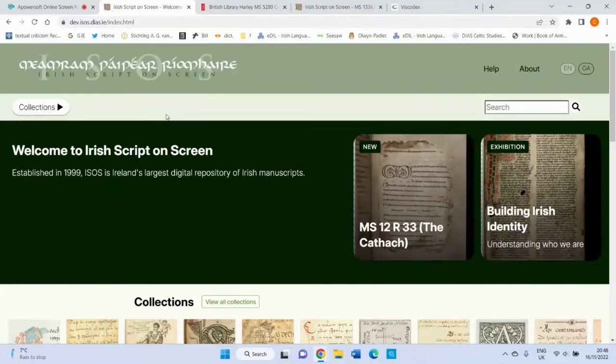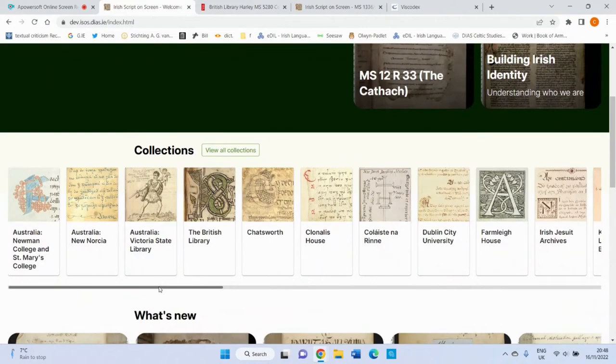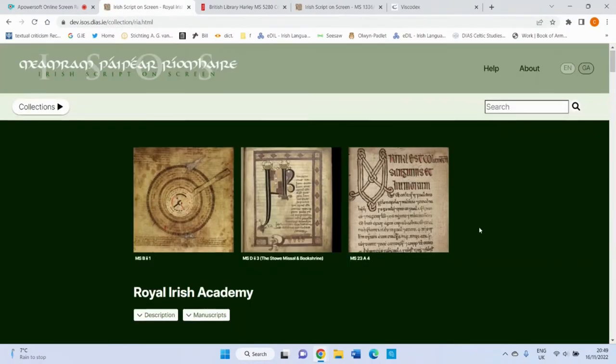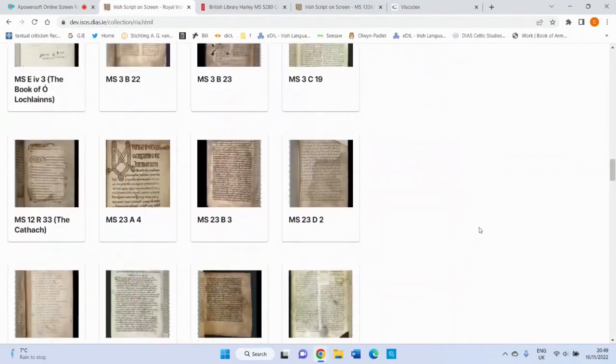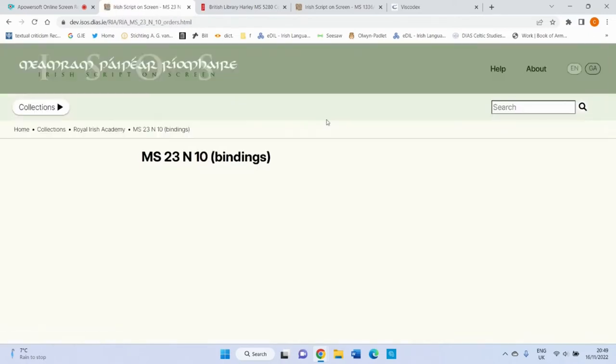I'm going to play my pre-recorded demonstration and talk over it. We're going to start with finding manuscript 23N10, and you can do this by scrolling across the bar to locate the library in which the manuscript is kept. You click on the tab and it brings you to the Royal Irish Academy. You'll be presented with some information about the library and its collections. Then you scroll down until you reach the manuscript of choice, another window comes up with general information about the manuscript, and it brings you to the workspace.